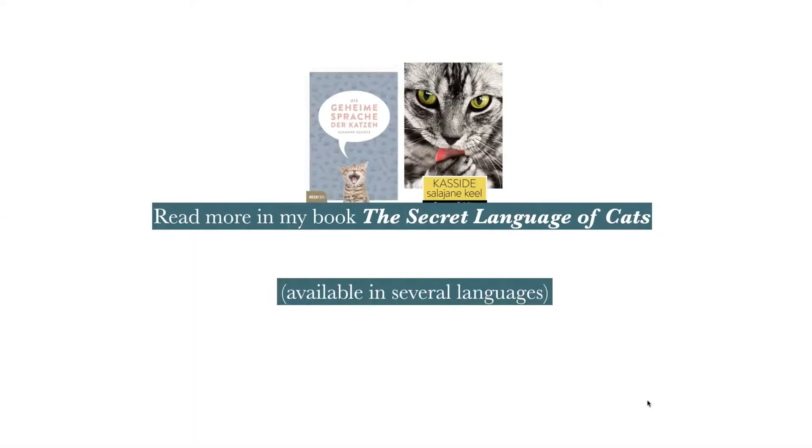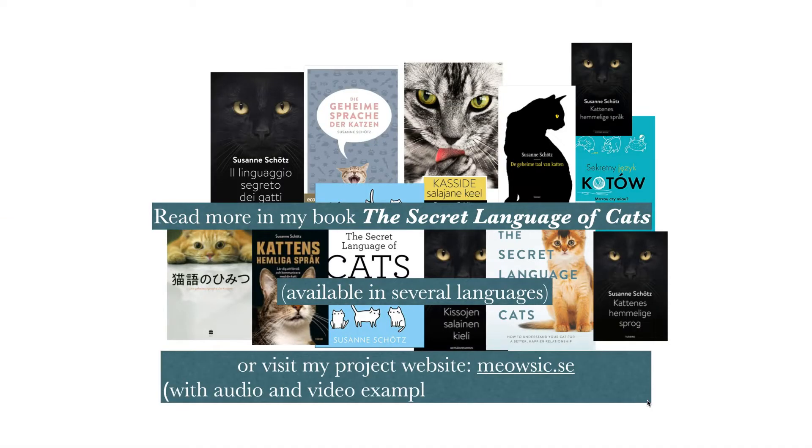You can read more about growling in my book, The Secret Language of Cats, which is available in several languages. Or you can check out my project website, miausig.se, where you can listen to and watch more examples of growling and other cat sounds. Thanks for watching Cat Sounds Explained by Cat Lady Sweden.